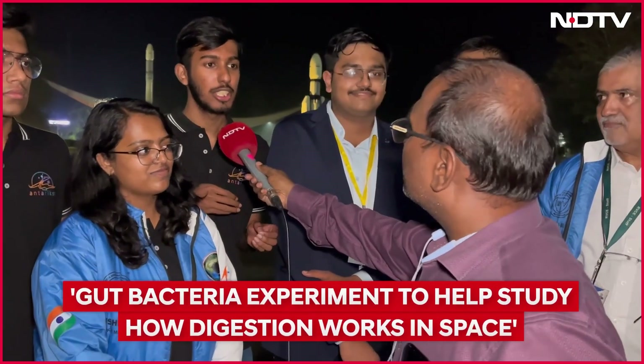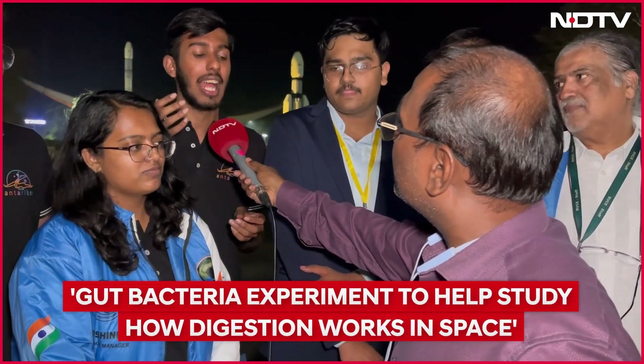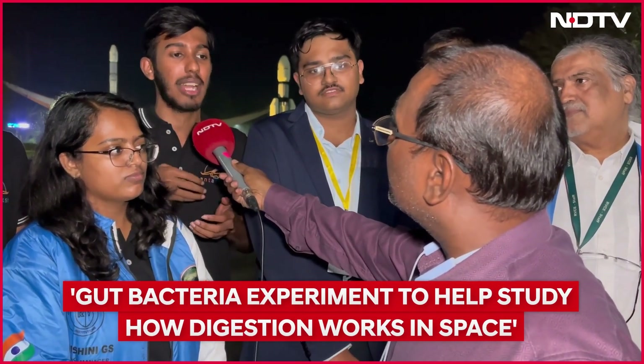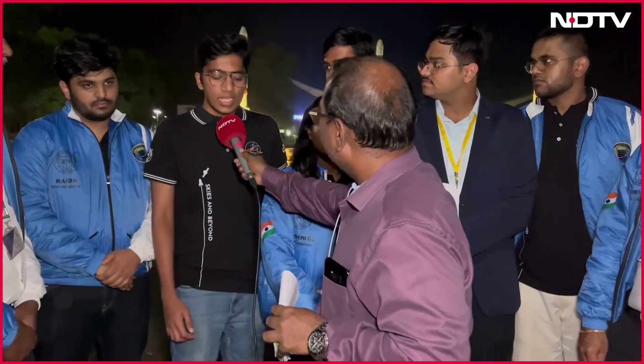For a common person, what is this gut bacteria all about? This gut bacteria actually helps in the digestion process. When we send it to space and record the data, we can analyze how the human digestive system actually works up there. If its growth gets suppressed, that's actually good news — it means it will not disadvantage humans in space.